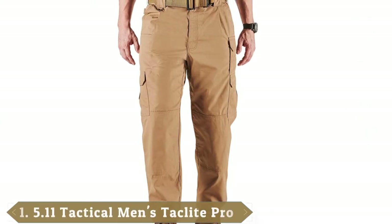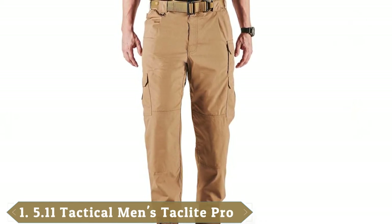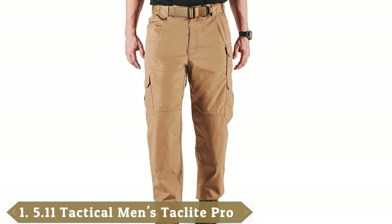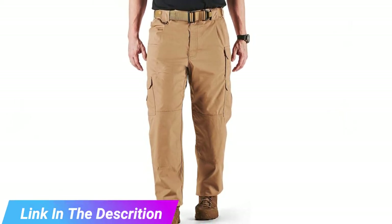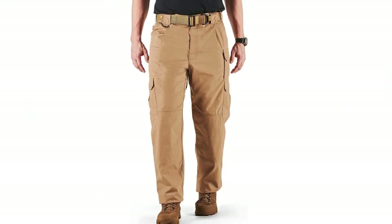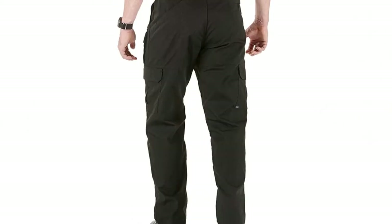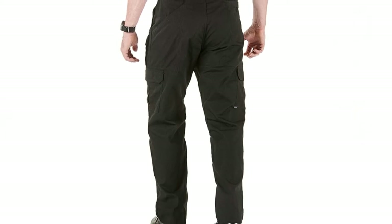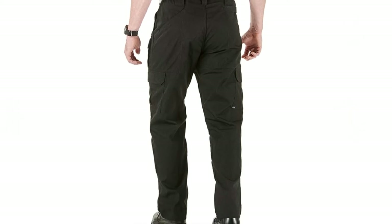At the first position of our list, we have the 5.11 Men's Taclite Pro Tactical Pants with Cargo Pockets. These are an upgrade to the previous 5.11 hiking cargo pants, and the updates can be seen in every area. These are suitable for any occasion, be it street walking or hitting the hardest trails in desert or extreme jungle environments. They are made from a new 60/40 blend of ripstop material that allows them to be lightweight and very fast drying.